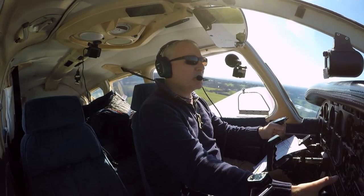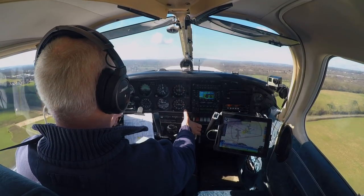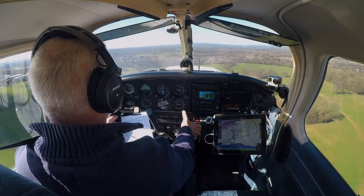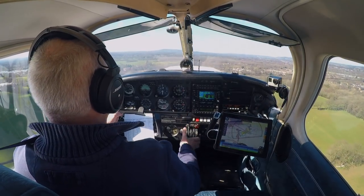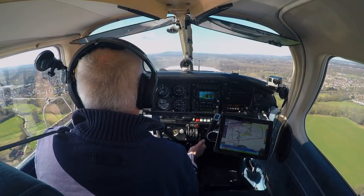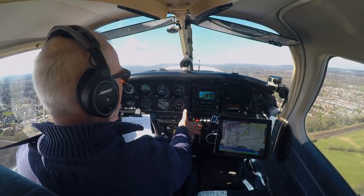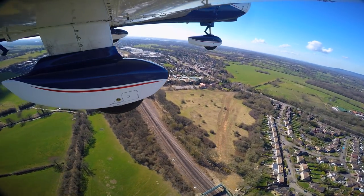100 feet. 300 feet, flaps away, temperatures and pressures in the green, altimeter 1008. That worked out just great.